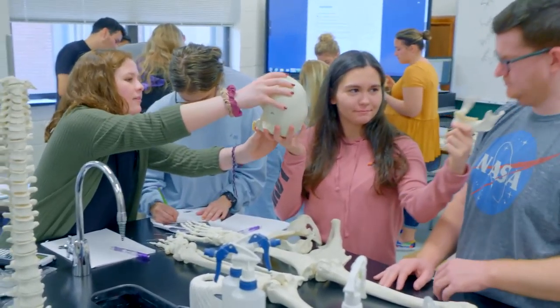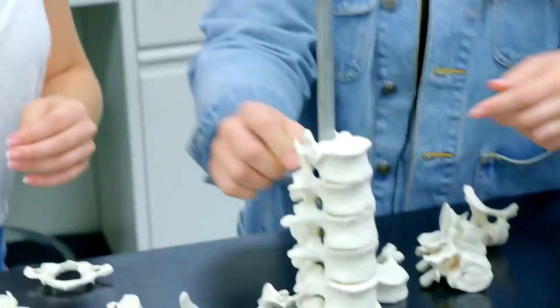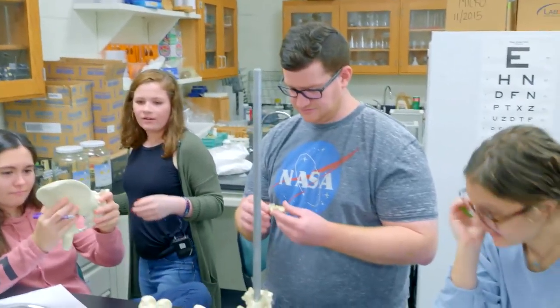After they learn the basic parts of the skeleton this way, they can actually physically put it together. And see the differences between males and females.